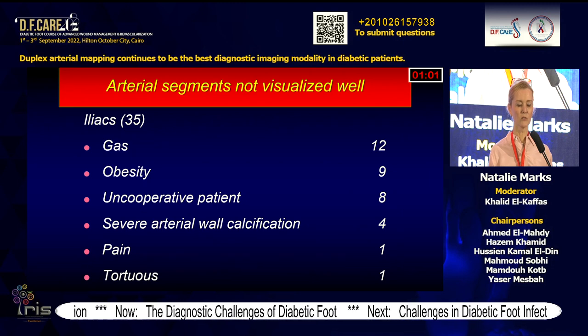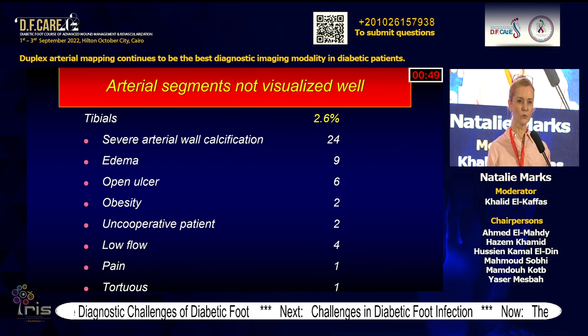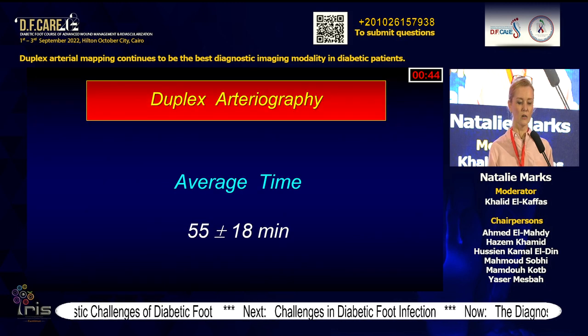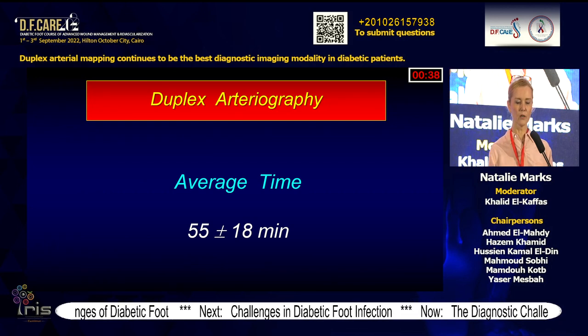There are some limitations: in obese patients the infrapopliteal segments are not visualized well. For SFA and popliteal, calcification is a repeated offense, and also for tibials. In 2% of cases we cannot visualize the tibials because of these problems. Average time is about 55 minutes, a little long, but once you become more agile with the imaging, this can be reduced.